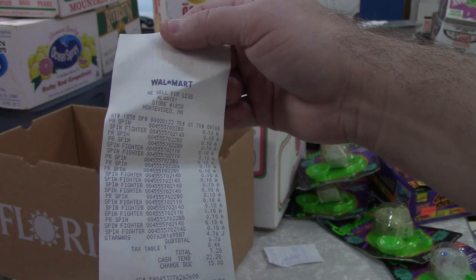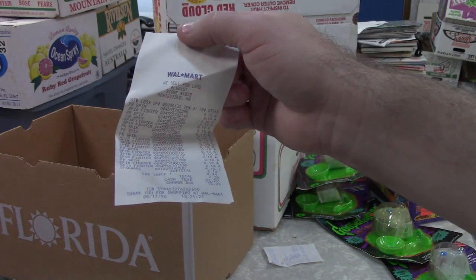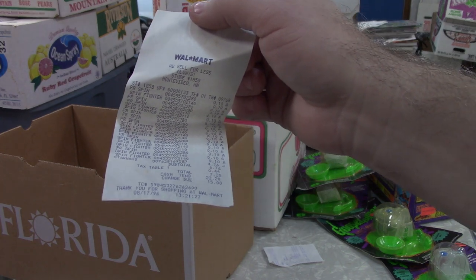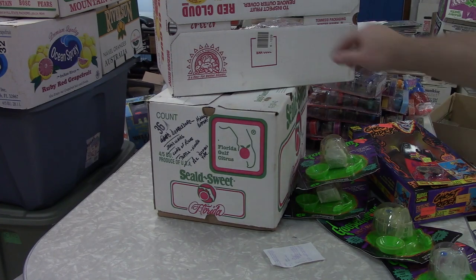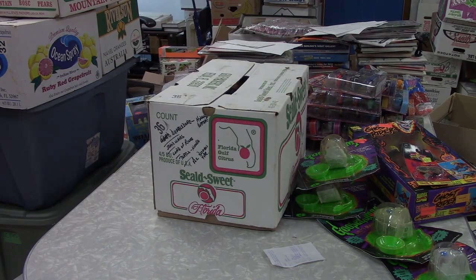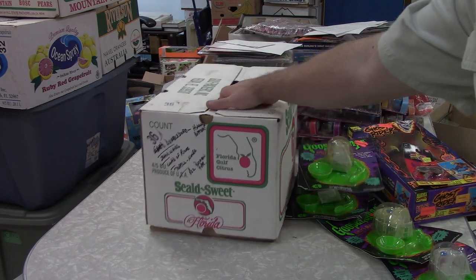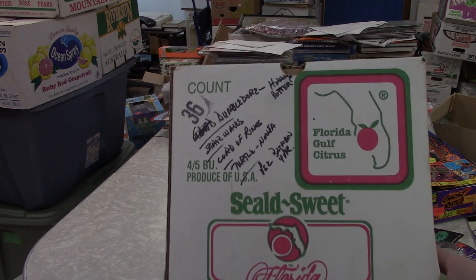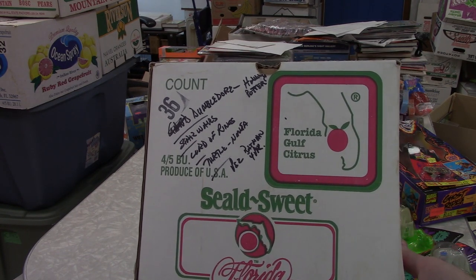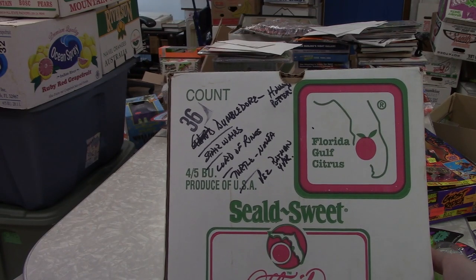So that's it — kind of interesting on the Goosebumps, but otherwise nothing too exciting. Oh wait, I got another box here — I got ahead of myself, sorry about that. This is the last one: Dumbledore, Harry Potter, Star Wars, Lord of the Rings, Turtle something, Pez Batman.